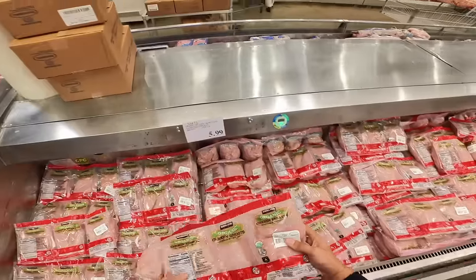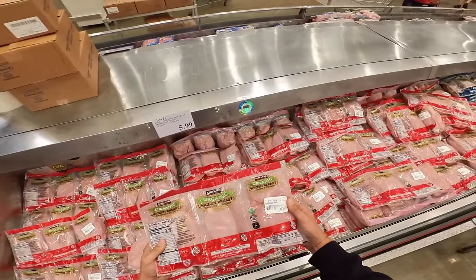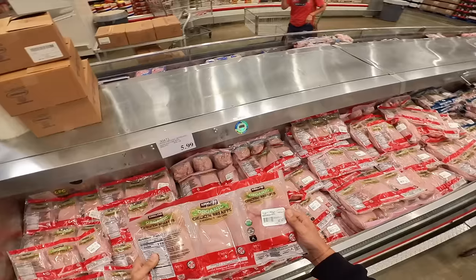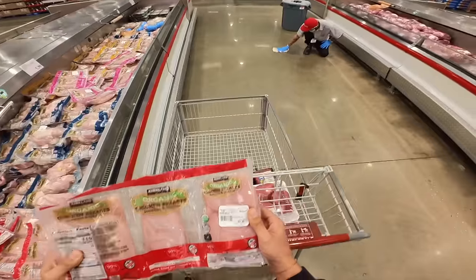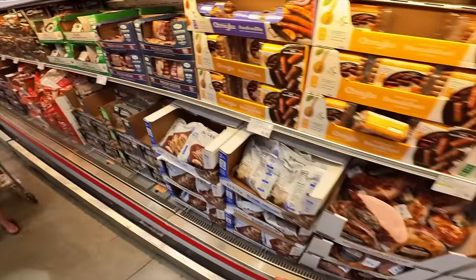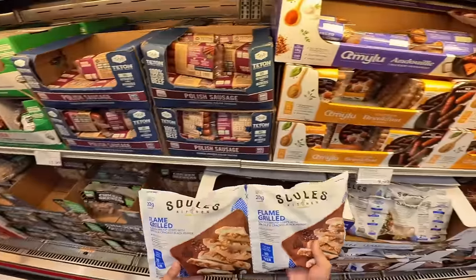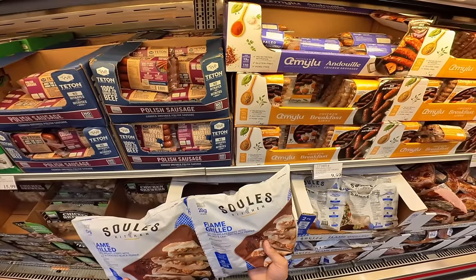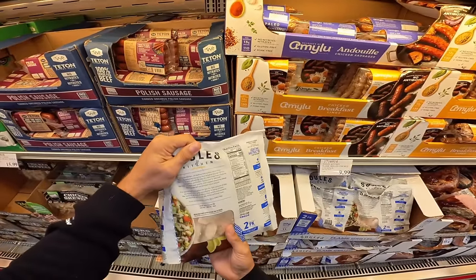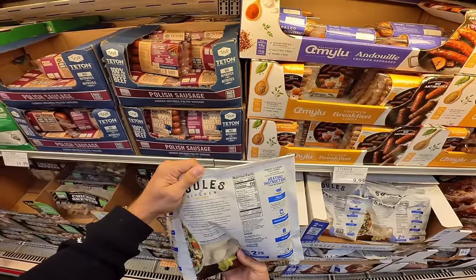The last protein is gonna be chicken breast. Each one of these three packets has probably like three pieces of chicken in there — pretty solid, $33 for the whole thing at $5.99 a pound. If you're into pre-cooked chicken, there are a lot of really good options. There's this one right here — Sole's Kitchen — which I've actually never tried before, but it's as clean as it comes: 110 calories, 20 grams of protein.